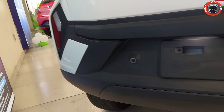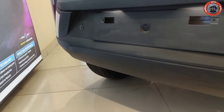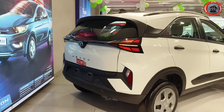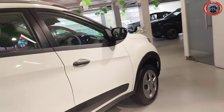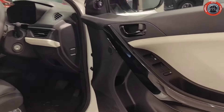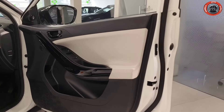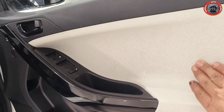Reverse parking sensors are also present. Overall, the rear profile looks great. Now let's talk about the interior — starting with the center locking and opening the front door.